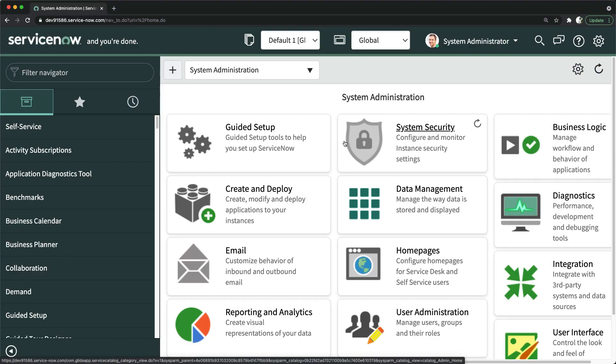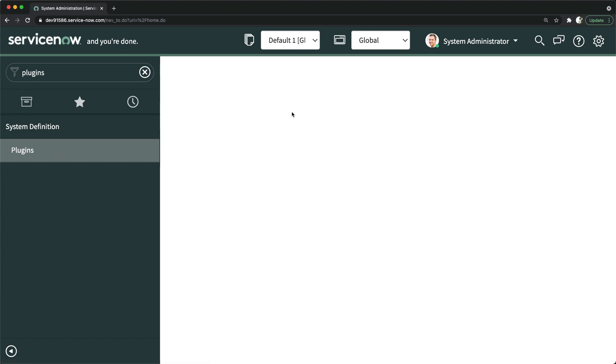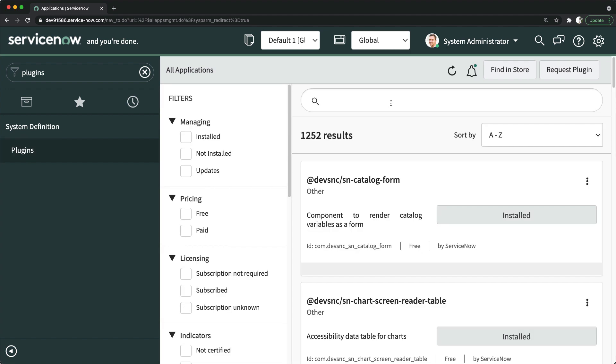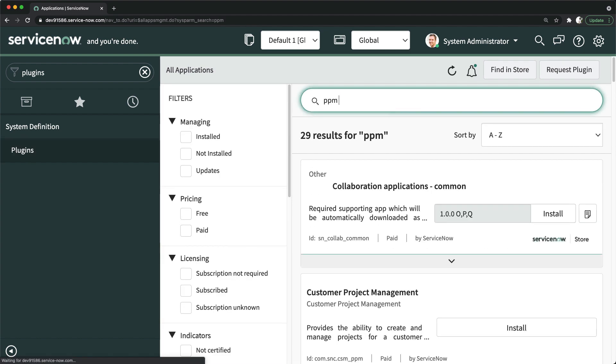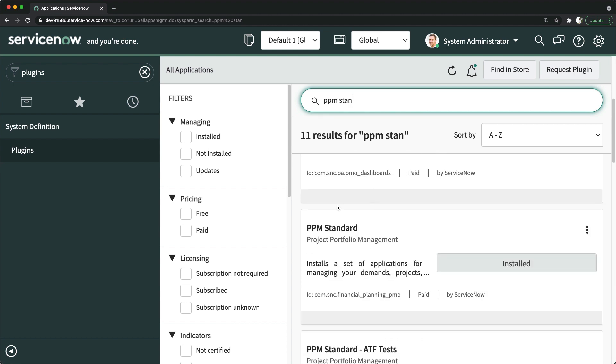This is my personal developer instance. If I go to plugins and search for the PPM Standard plugin — I'm opening the plugin view which will show me all different plugins I can install or that are available to be installed. Here is the list of plugins. I can search for PPM Standard by typing that, and you can see I have already installed the PPM Standard plugin in this instance.